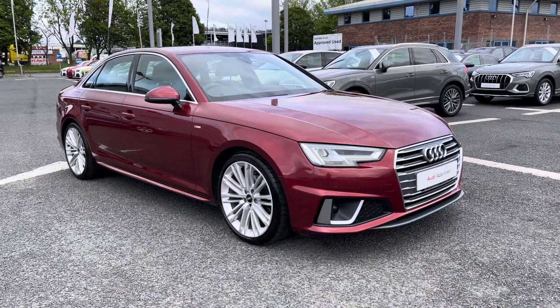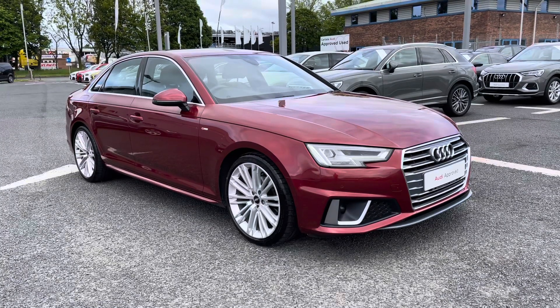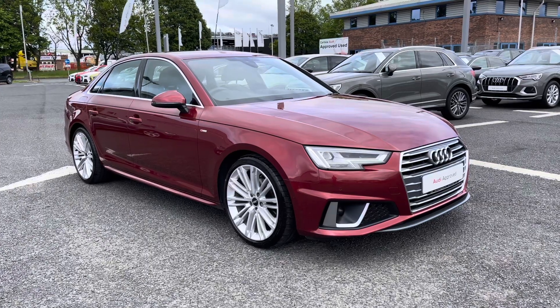If you'd like any more information regarding this approved used Audi A4 S-Line, or for a personalised finance quote, please give us a call on 01228 371 516. Thank you.